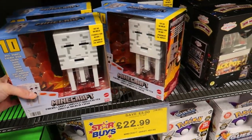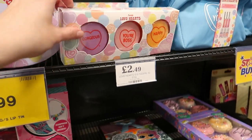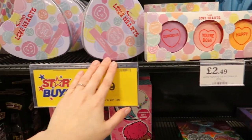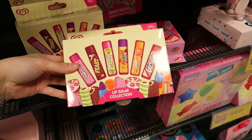There's also Minecraft and Pokémon stuff. If you like Love Art, they've got bath fizzles, a little set of lip glosses, nail varnishes, lip balms, and brushes.